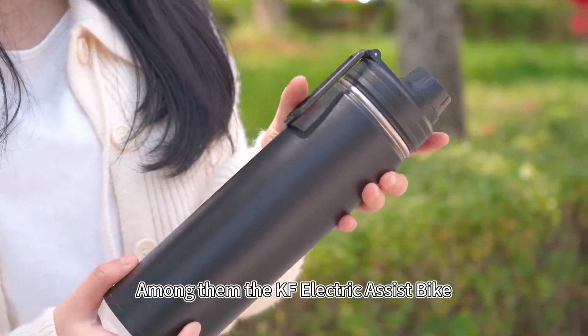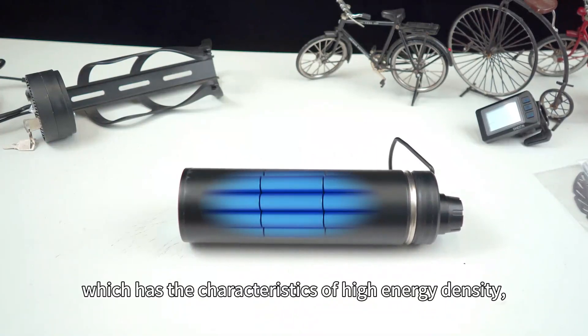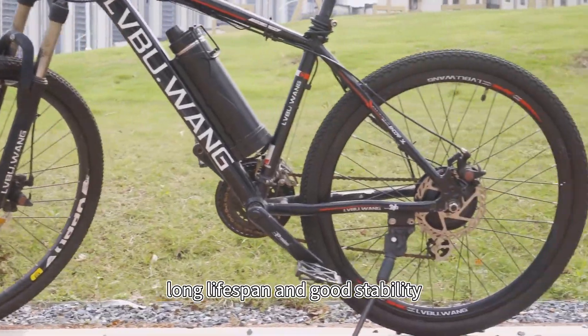Among them, the KF electric assist bike kit uses a lithium-ion battery, which has the characteristics of high energy density, long lifespan, and good stability.